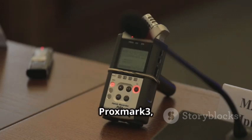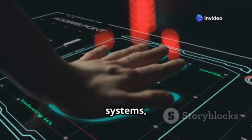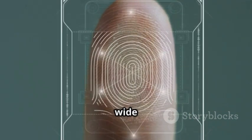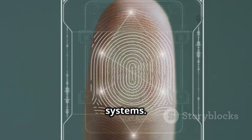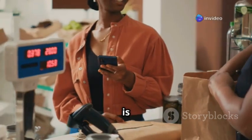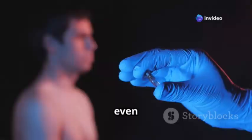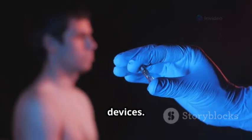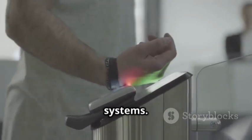Last but not least, we have the Proxmark 3 — the RFID master of the hacking world. This device is specifically designed for interacting with RFID systems and is capable of some seriously impressive feats. We're talking about reading, cloning, and emulating a wide range of RFID tags, from low-frequency to high-frequency systems. RFID technology is everywhere these days — in our credit cards, passports, key fobs, and even some implanted medical devices. The Proxmark 3 gives you the power to understand and manipulate these systems.